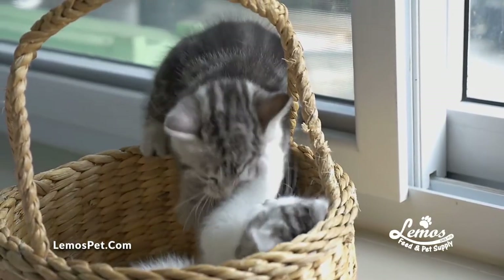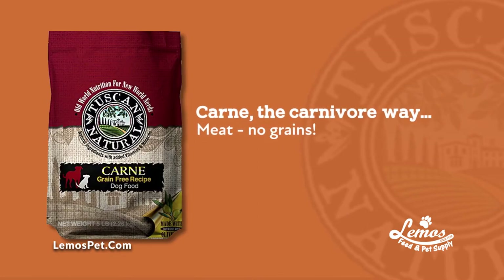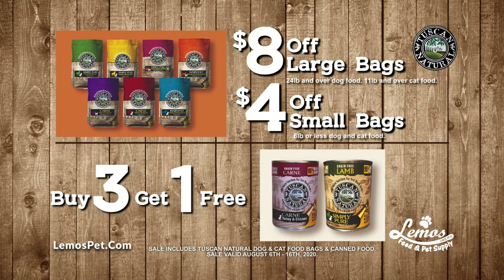Designed with your pet's needs in mind, choose from harvest turkey and chicken, simply pure lamb or chicken, or carne. Right now, save $8 off large bags, $4 off small bags, or buy three cans and get one free.